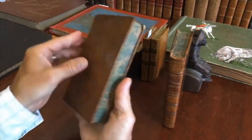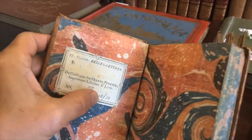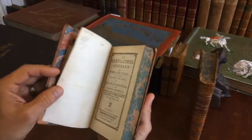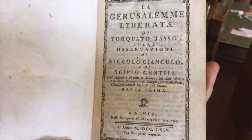The edges of the text block are marbled, and the endpapers are marbled. Here's a very early, almost certainly 1770-something paper label as an identifier. The title page of the first volume tells us that it's 1764, Nîmes, France.